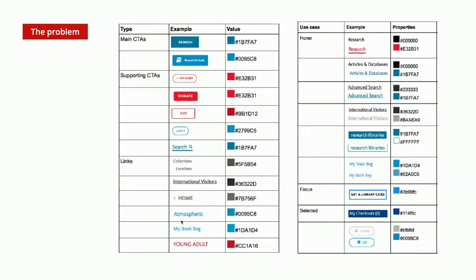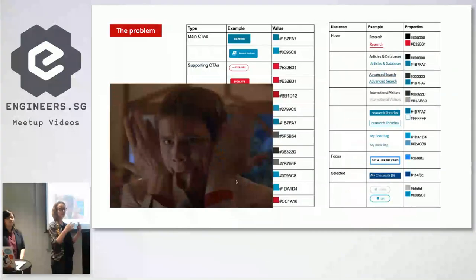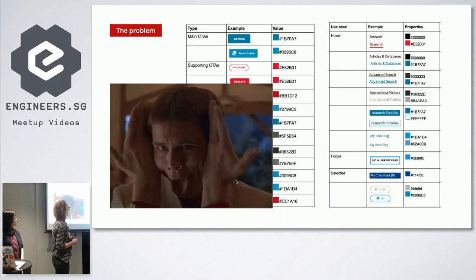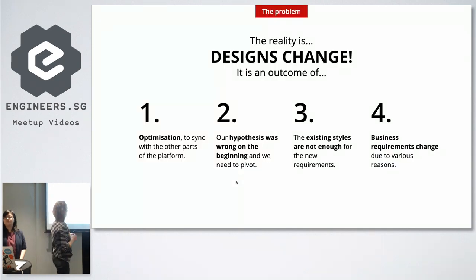You end up with something like this — this is very common with products that grow. You've got lots of styles, lots of colors, lots of buttons, lots of shapes, and you start going crazy again. This is okay because the world is complex, things grow, changes come, and we need to deal with that. Design changes, and it's okay.